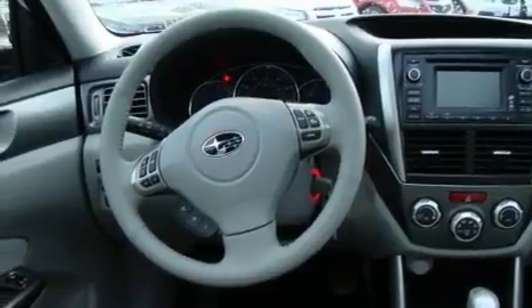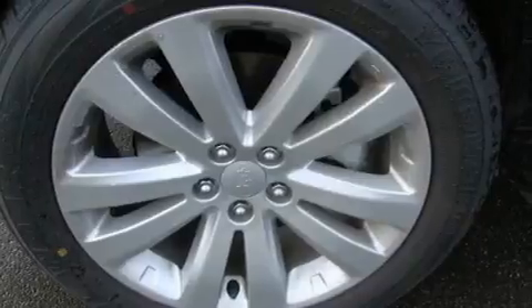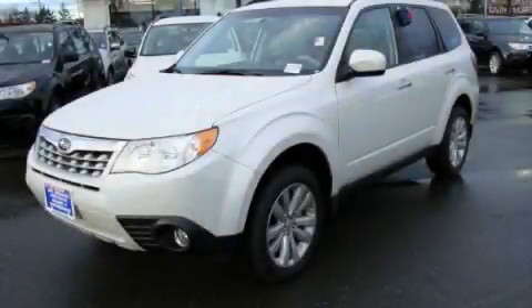Additional features include alloy wheels, fog lamps, a traction control system, air conditioning with automatic climate control, and cruise control. Call or visit us right now and arrange your test drive today.